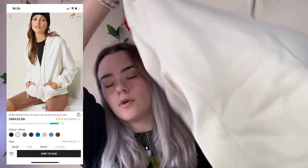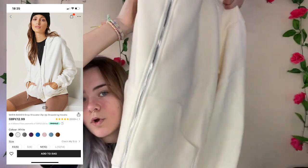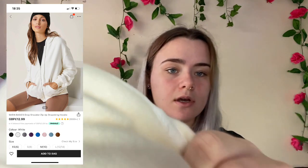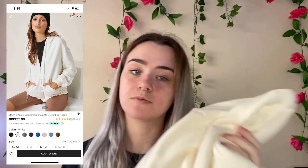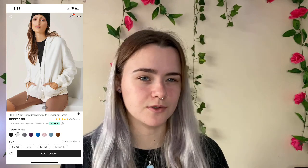Next I got this zip-up hoodie jacket which is white. It's quite nice — it's fluffy on the inside. I paid £10.10 for this and I got it in a size small. I give that a 9 out of 10 because I thought it was going to be longer, but I think you just need to size up if you want it more baggy.